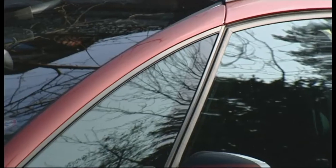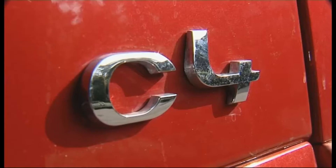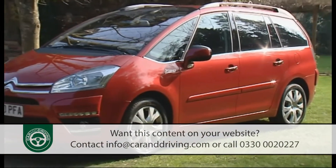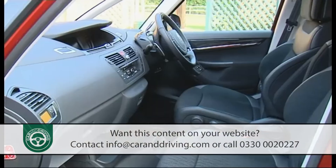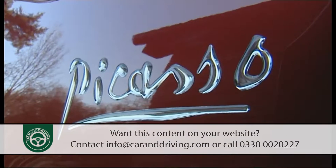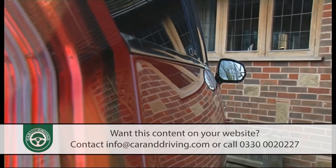Citroën's classy, glassy, seven-seater Grand C4 Picasso brought a new level of sophistication to the mini-MPV market at its launch in 2006 and still does. This improved version features sharper design, extra equipment and more efficient e-HDI diesel engines. For growing families, it's an avant-garde people carrier that continues to combine style and substance like little else.